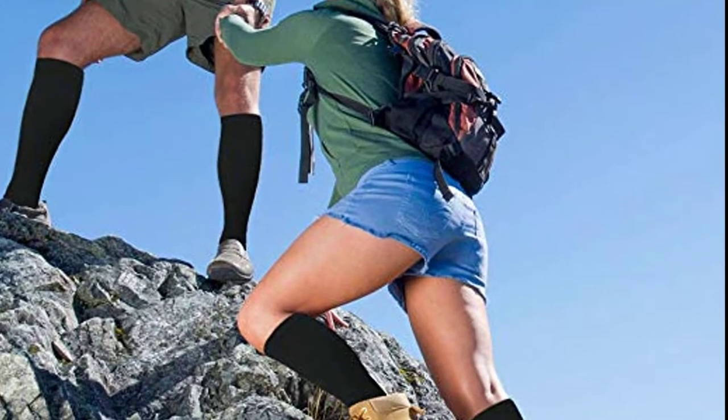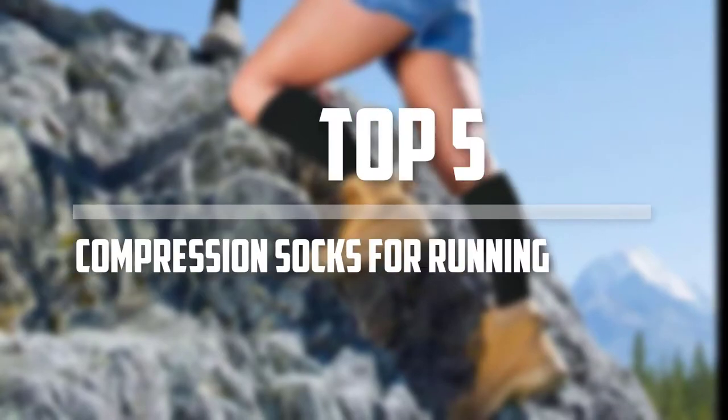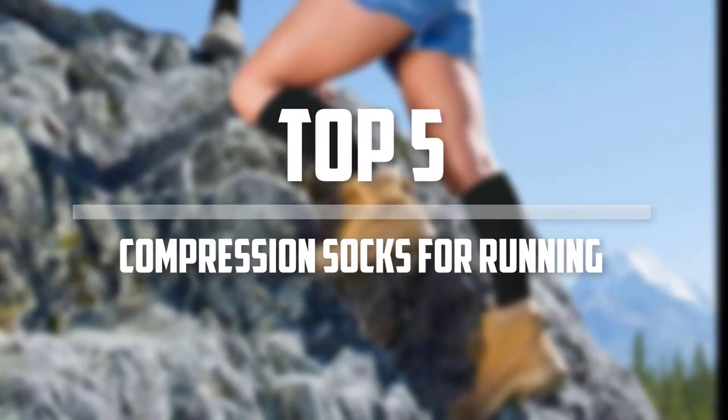Hello everyone, welcome back to the Tech Mart. In this video we are going to check out the top 5 best compression socks for running. Okay so let's get started with the list.